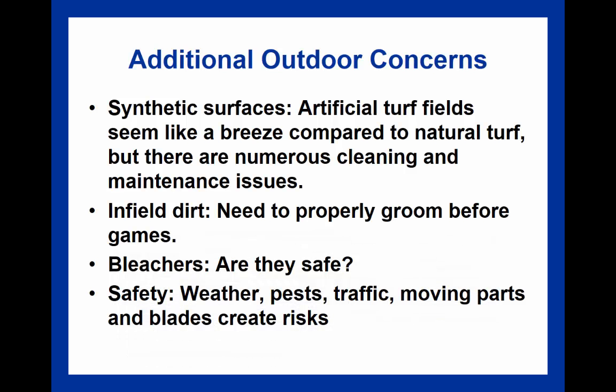There are also specific concerns for synthetic surfaces, as they have different cleaning and maintenance issues. With artificial fields there is no seeding or sodding, but there have been lawsuits involving ingestion of rubber pellets that can impact the health of players. Some innovations have introduced more organic elements to artificial fields. Artificial fields can also deteriorate and be very expensive to replace—several hundred thousand dollars. In-field dirt also needs to be properly groomed before games.